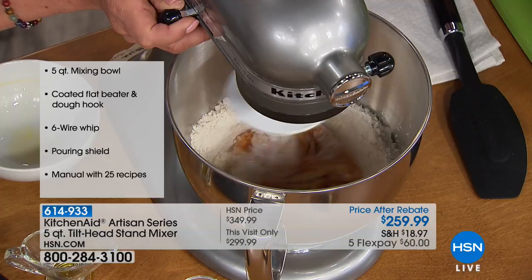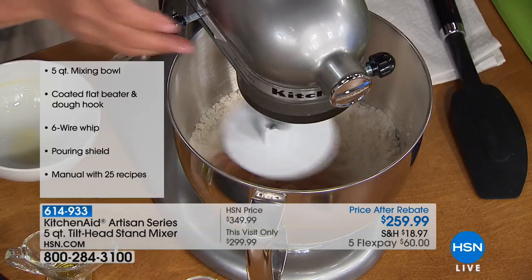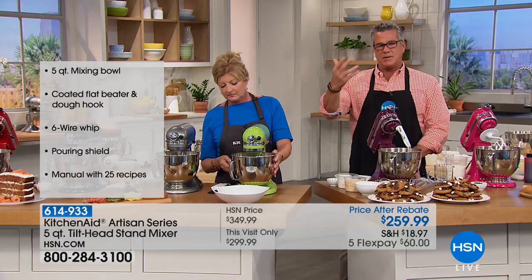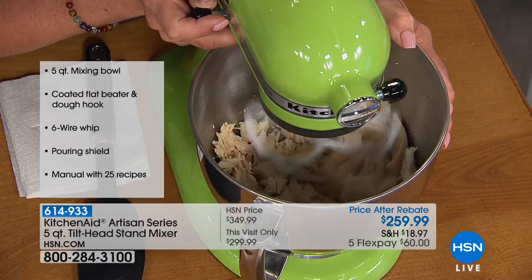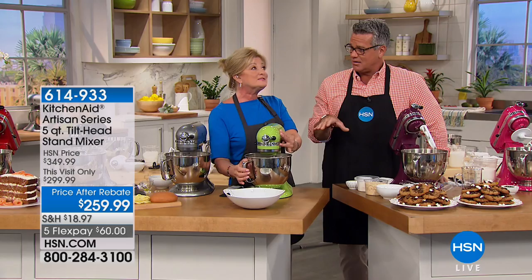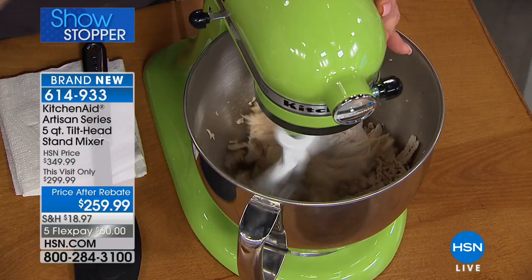When you buy it you get the five-quart mixing bowl, the wire whip to incorporate air for things like whipped cream and batters, the paddle attachment for batters and doughs, and a manual that comes with recipes. This machine has been around for almost 100 years — KitchenAid is going to be celebrating their 100th anniversary. It's an American icon. Here's the green apple color, and a lot of people are jumping on board for this one.